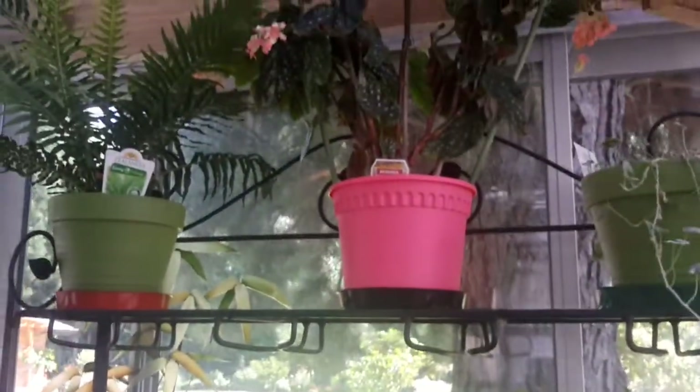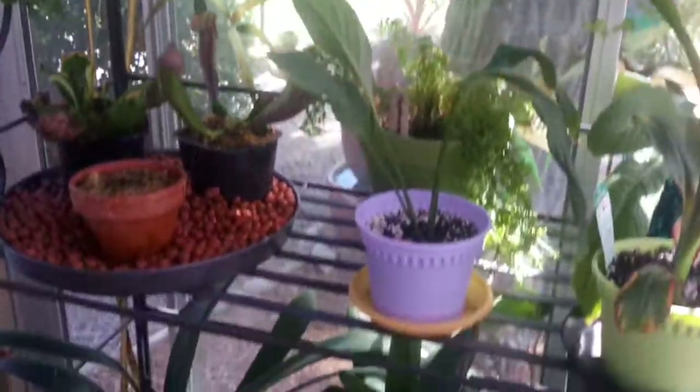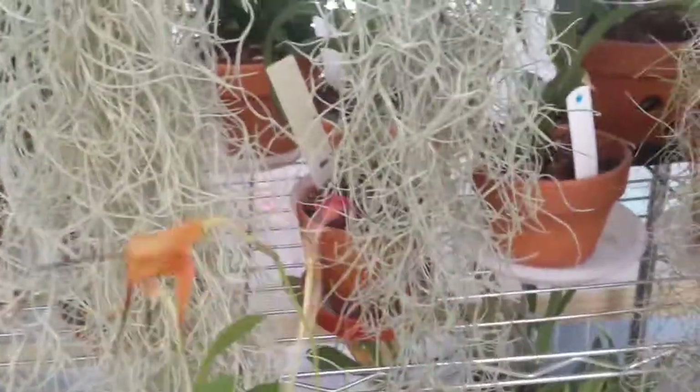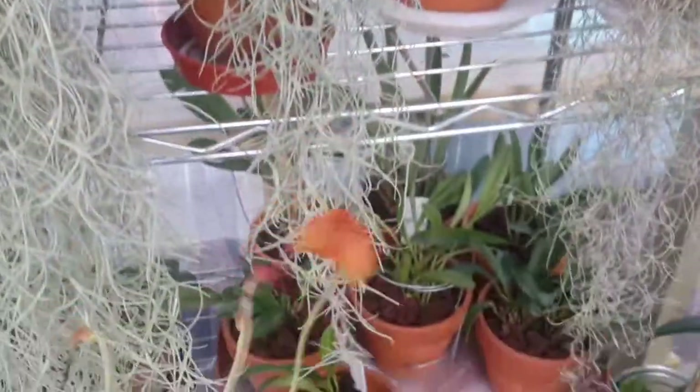All the plants on this rack are doing really well — no losses, everything's looking good. I gave it all a good watering today. I also have this little Masdevallia in flower — that one's just going over now, but it did have quite a few little flowers on it.